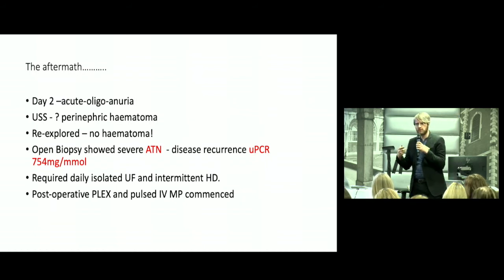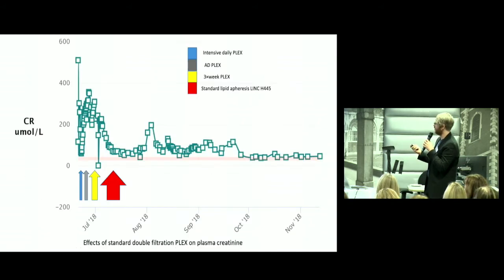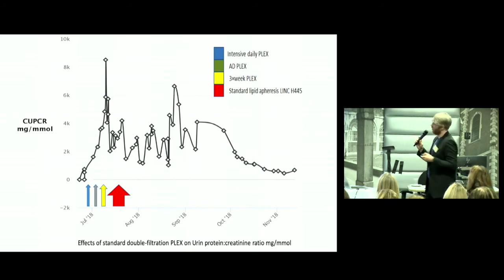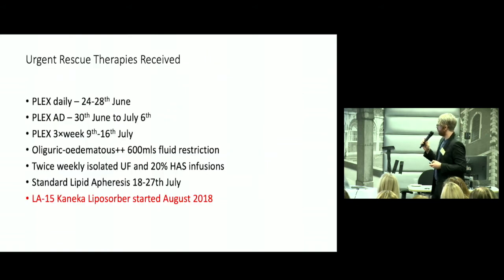We commenced immediate post-operative plasma exchange, intensively as outlined, plus intravenous methylprednisolone. He had already been B-cell depleted and had plasma exchange before transplant. His initial acute kidney injury resolved after a couple of weeks of plasma exchange therapy, but we could not switch off his nephrotic syndrome — the nephrosis continued. We had mitigated circulating factor toxicity but had not addressed his nephrotic syndrome. He was miserable, volume overloaded, ultrafiltration dependent, requiring multiple human albumin solutions, and intensely immunosuppressed.